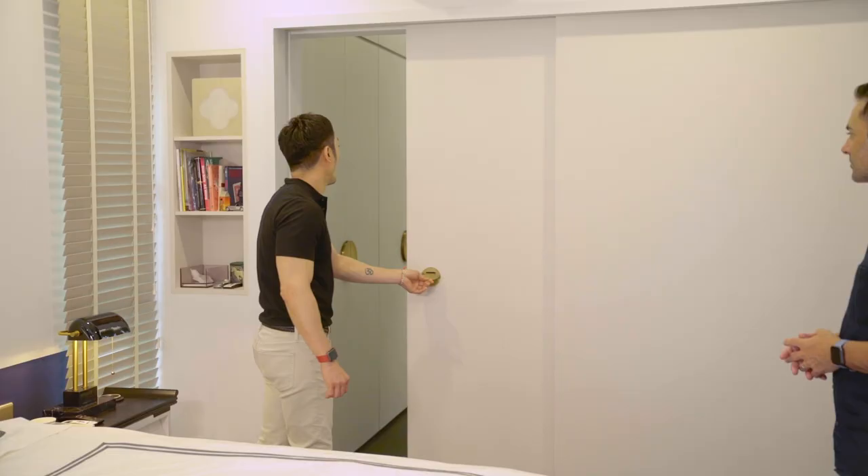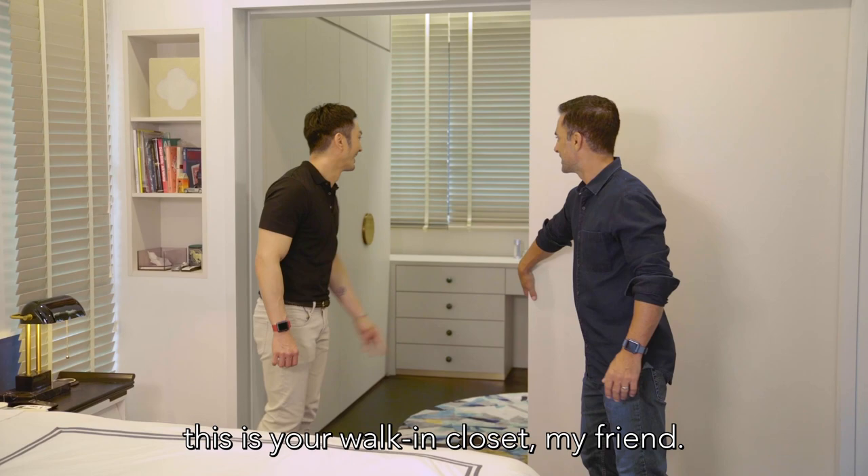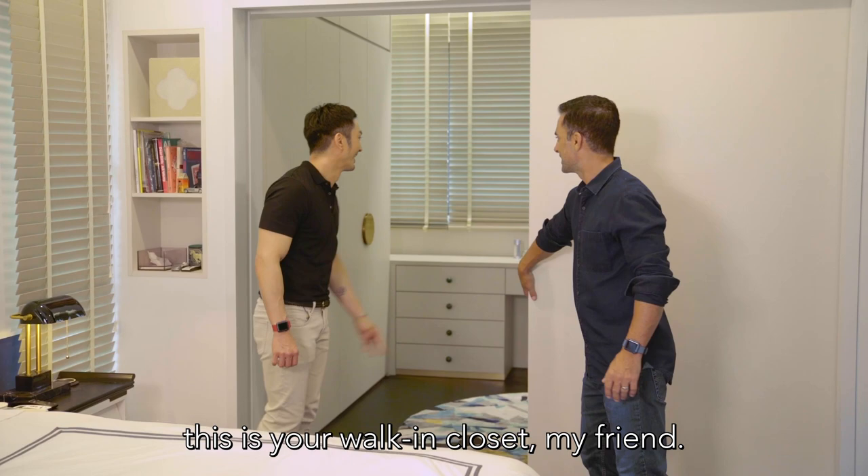And this is your walk-in closet — look at that, it's massive!